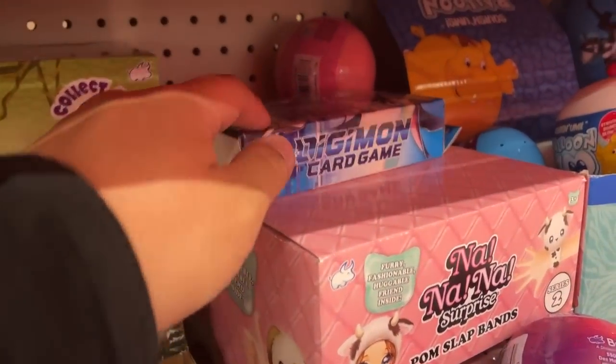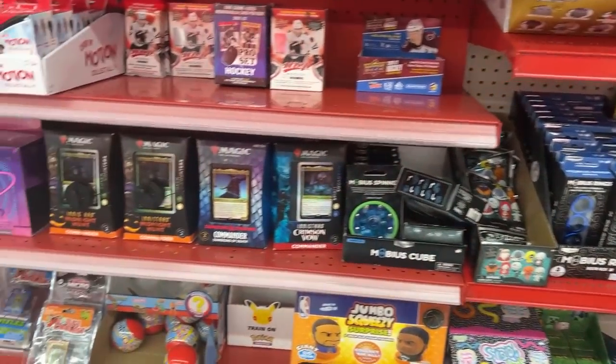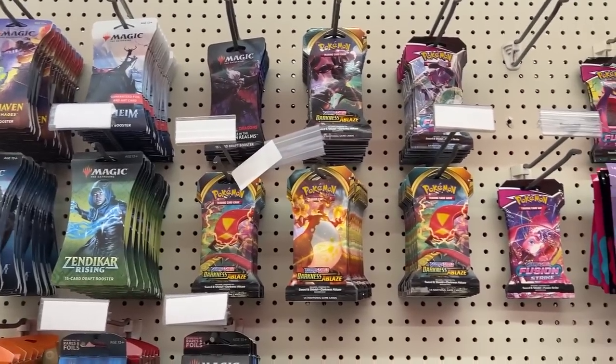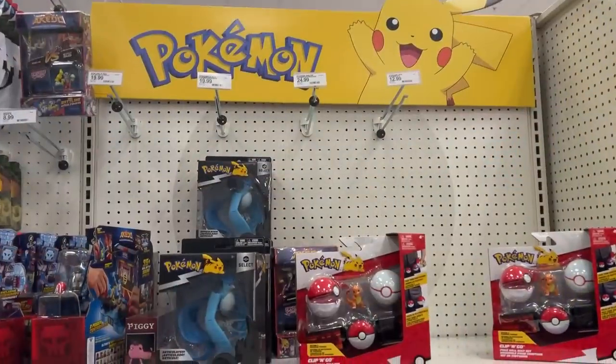There's also a Digimon card game item here — I think it's just a theme deck. That's pretty much it. I don't want to grab anything here because I want Vivid Voltage, not Fusion Strike, and they don't have that. Let's check the back.